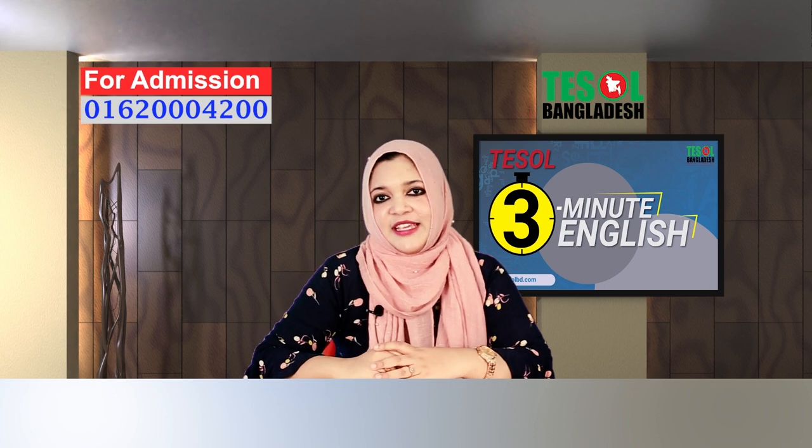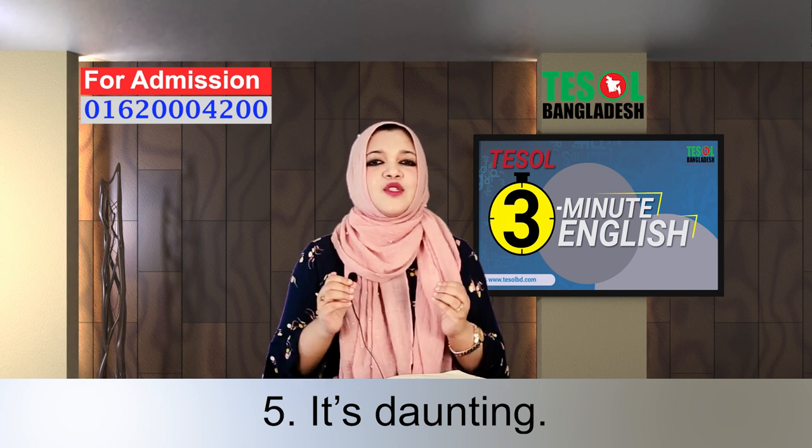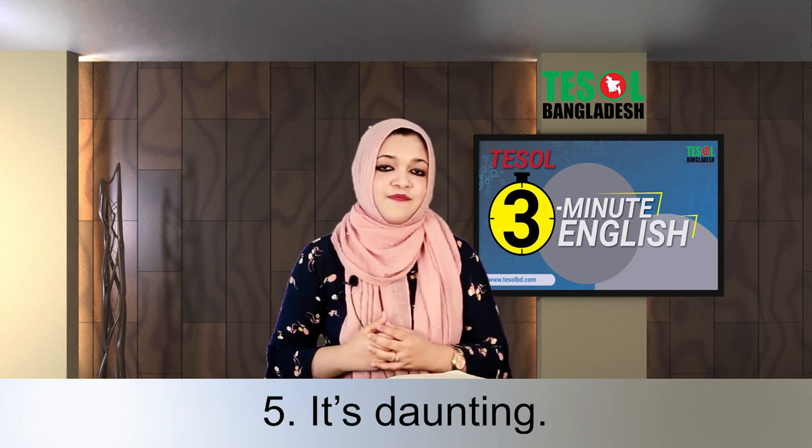Another expression is: it's daunting. That means something is so difficult for you. For example, I need some refreshment — it's daunting. I need your help.